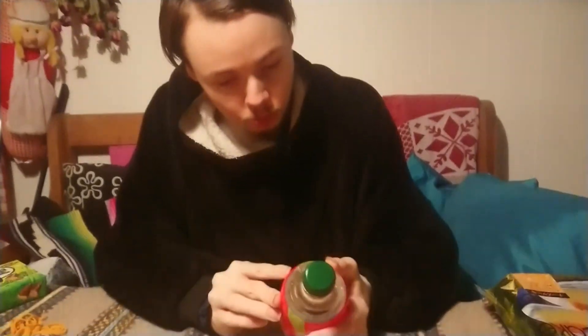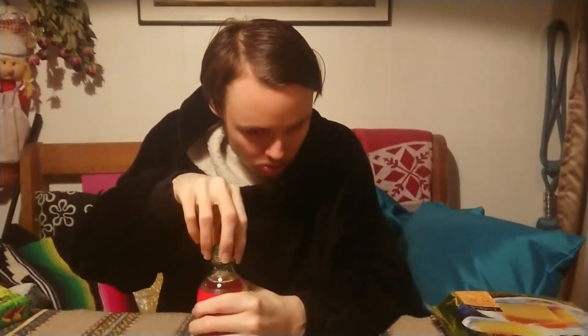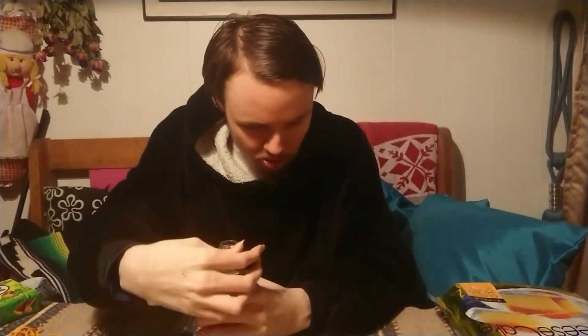For the next one we have the mango drink. This must taste very good in combination — let's try it out. It smells like sweet mango.